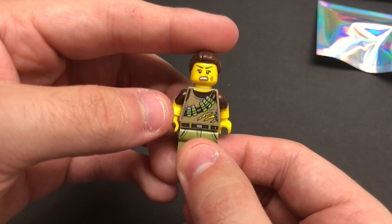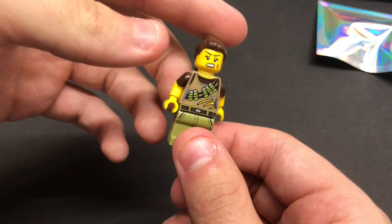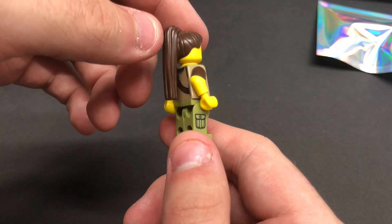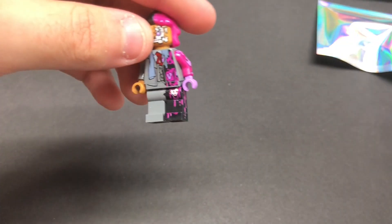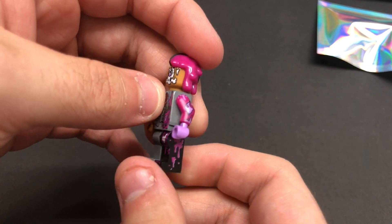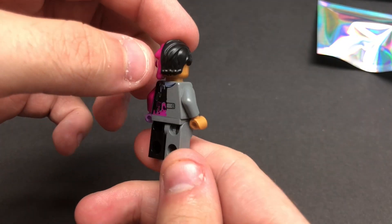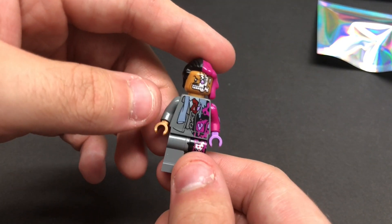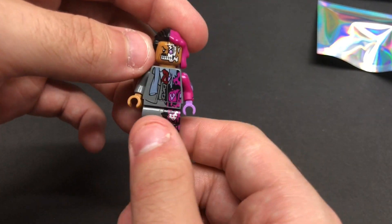Looks like we have a little Dino Tracker girl from the 2010 Dino theme — very cool dual-molded arms and legs, pretty cool. Next, looks like we have Two-Face right here — that's pretty damn cool. I've never seen him in person. I believe he's the comic version of Two-Face, definitely not the Dark Knight one from the movies. Pretty damn cool.